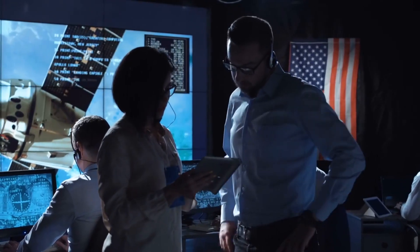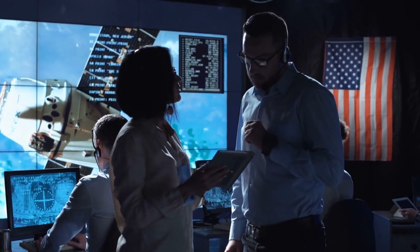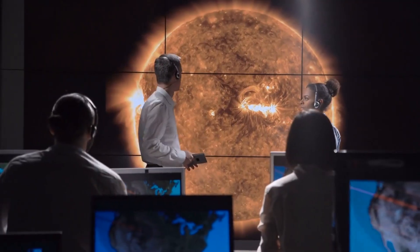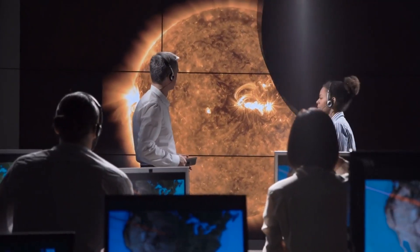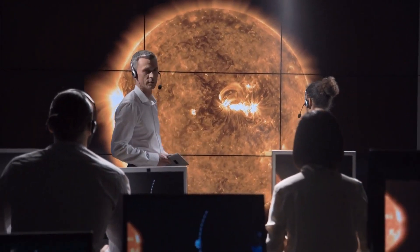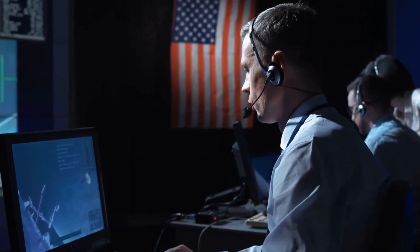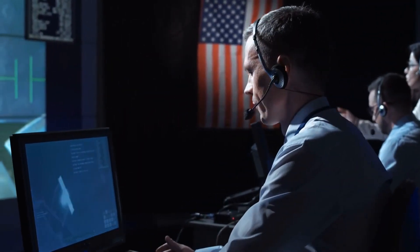Understanding these phenomena allows us to better prepare and protect our technology-dependent world. By closely monitoring solar activity and studying space weather, we can enhance our ability to forecast and mitigate potential impacts on Earth. It's a crucial field of research that helps us safeguard our modern way of life.